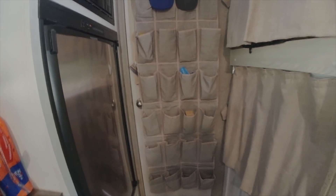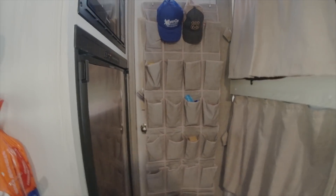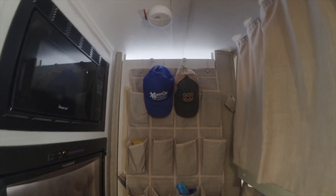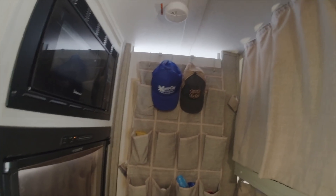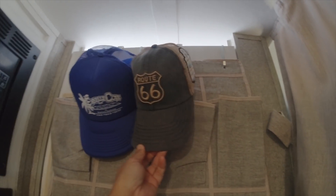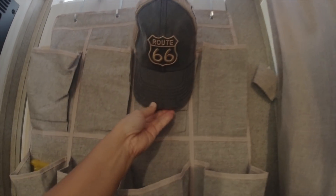Instead of having to look for things — if you want to organize, like your cell phone or anything small — just put it all in there. I'm also going to start collecting hats from all my adventure destinations. Like this one from Emerald Cove, this one from the Grand Canyon, and US Route 66.